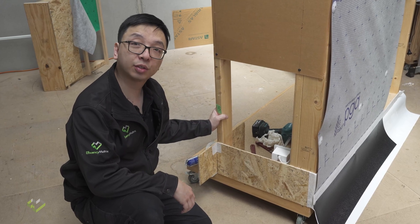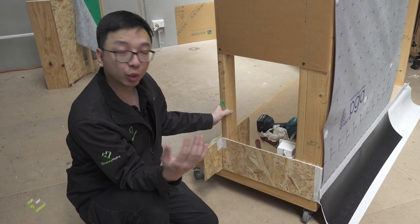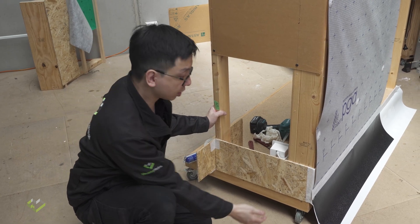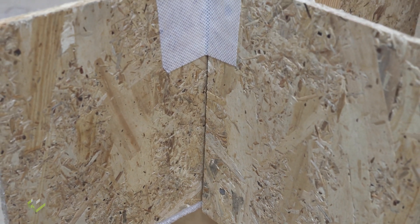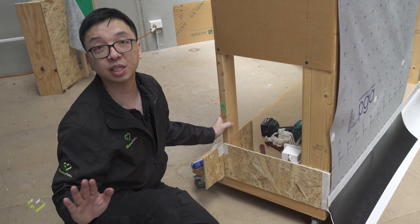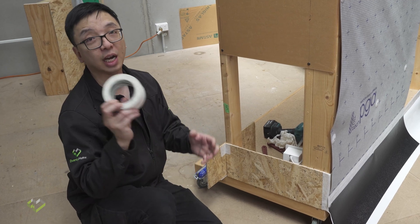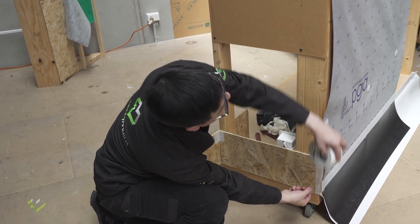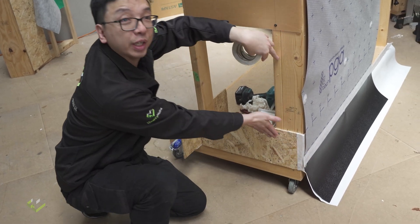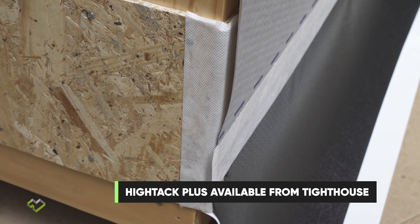Corners are the hardest part to deal with in terms of air tightness. We are going to talk about some typical ways to deal with the external corner and the internal corner. For the external corner, it is very easy and straightforward. All you need to do is apply the high-tech plus tape — tape half onto one side, run the length, then fold it and push it in. That creates the airtight seal that you need.